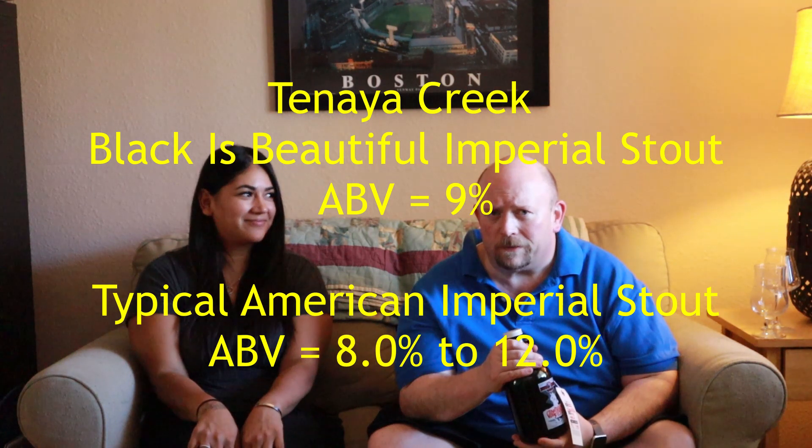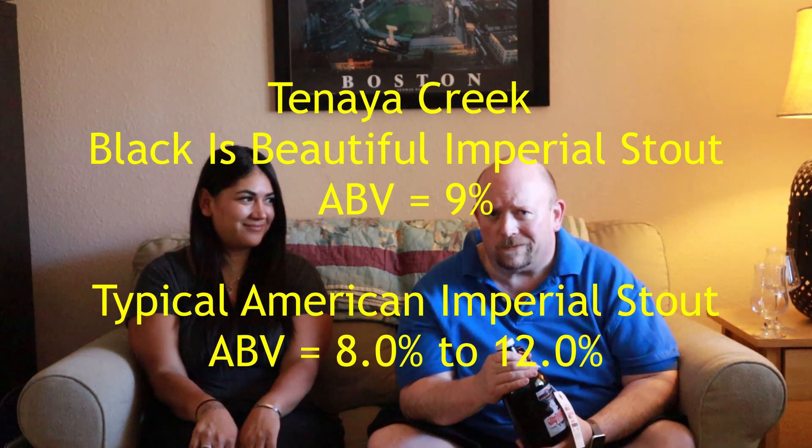Today I'm going to be reviewing the Black is Beautiful selection from Tenea Creek Brewery. This is an Imperial Stout with a 9% ABV. Typically American Imperial Stouts come in between 8% and 12%, so this is actually at the lower end of the high-alcohol end scale.